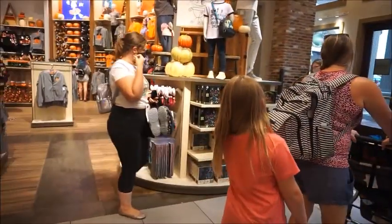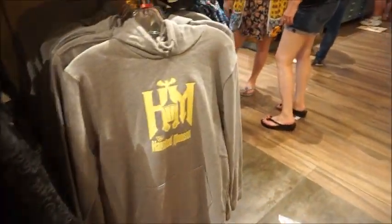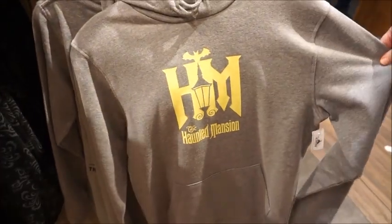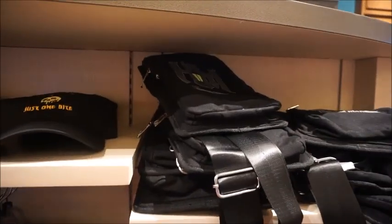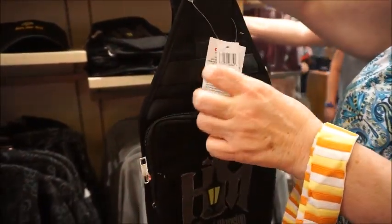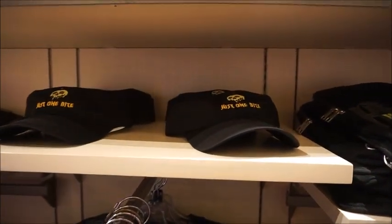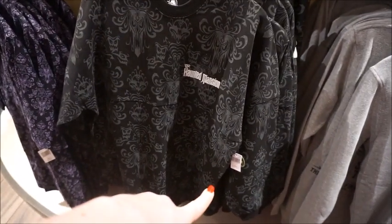This whole rack is haunted mansion specific — these front two racks. People are walking out with handfuls — it's like Black Friday in here. There's a haunted mansion sweater with the wallpaper. This bag says 'Welcome Foolish Mortals, There's No Turning Back Now' — these are $54.99. The bag has an interesting little side situation — that's a good man bag. And 'Just One Bite' is cute at $39. The haunted mansion spirit jersey — I think that one glows in the dark based on the tag.